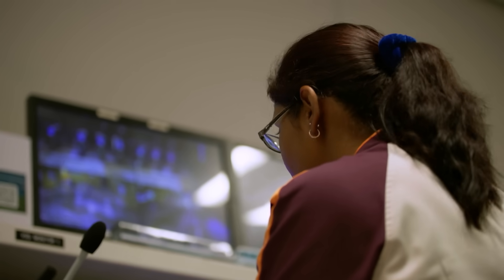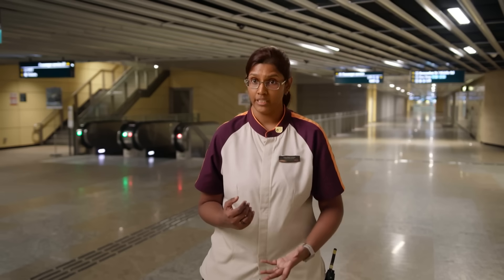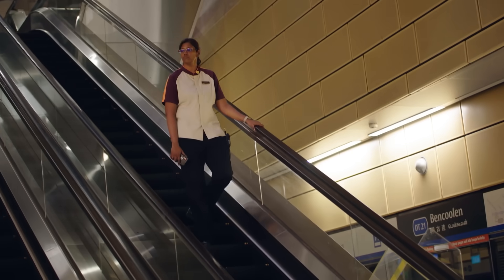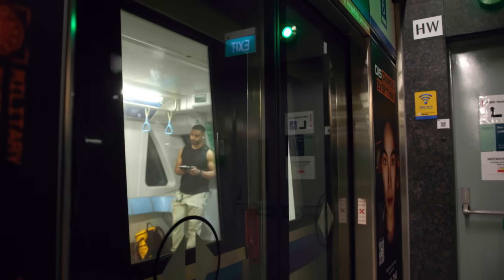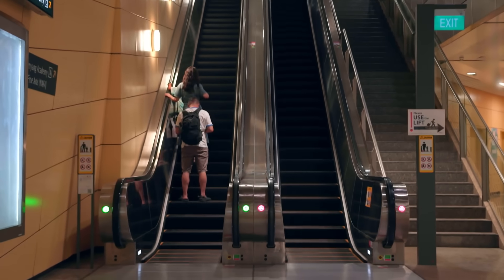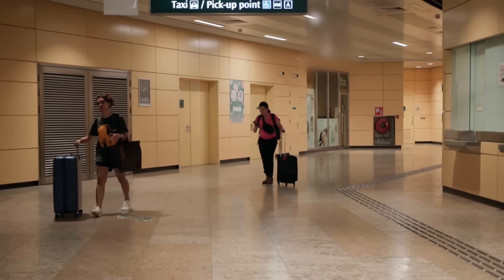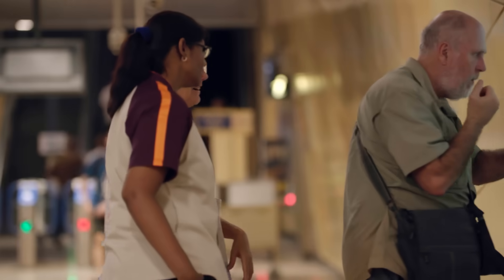We not only deal with passengers looking for help — we also make sure the system is running smoothly. We have to have what you'd call dual vision: whatever is happening outside the passenger service centre and whatever is happening inside, we have to be aware at all times. With multiple levels and escalators, even finding the platform can be confusing, especially for tourists.